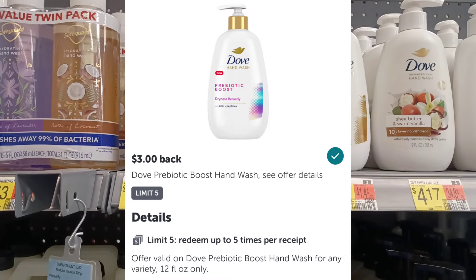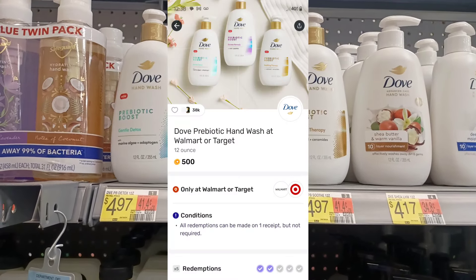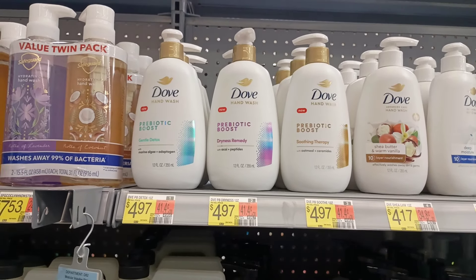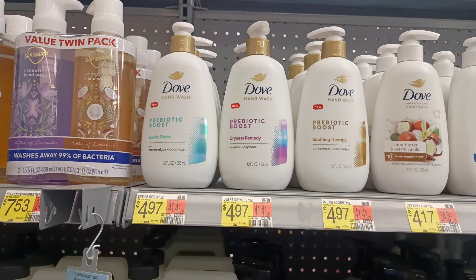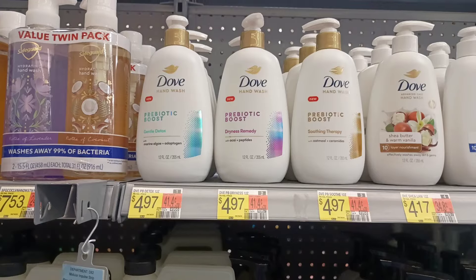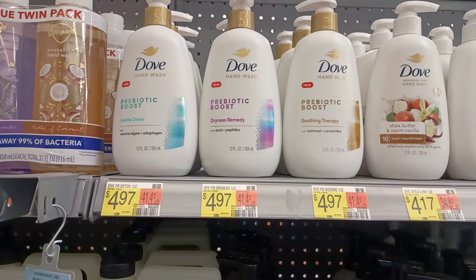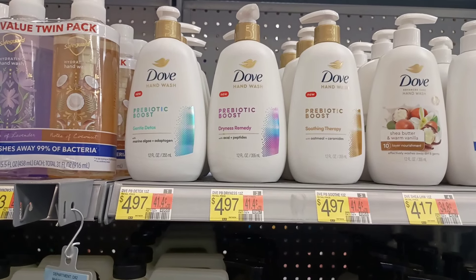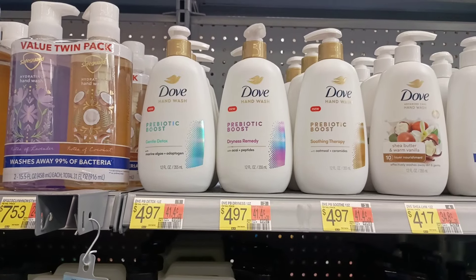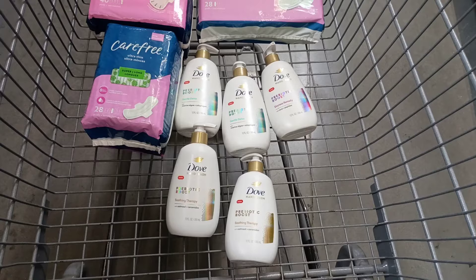You can do the ibotta rebate up to five times, so I'm going to max it out. Check your Fetch accounts as well — I have 50 cents back per bottle, up to five times. I've already done it twice so I can only get it back three more times. Also check because a lot of people are having Dove hand wash rebates on Fetch like $1 or $2 back when you spend a certain amount. I just have the 50 cents back and the ibotta rebate, so I'm going to max this out and grab five bottles.